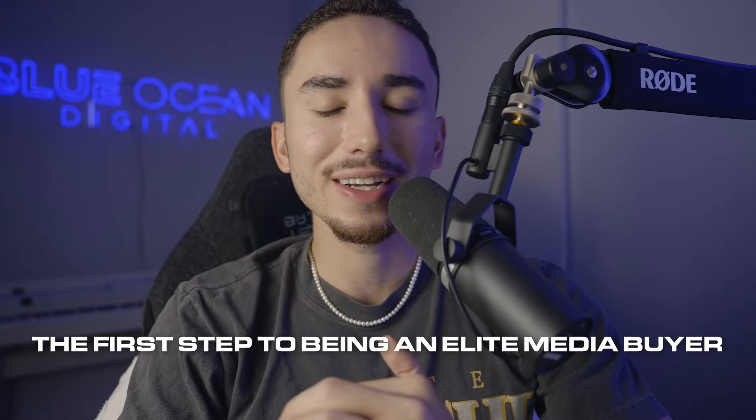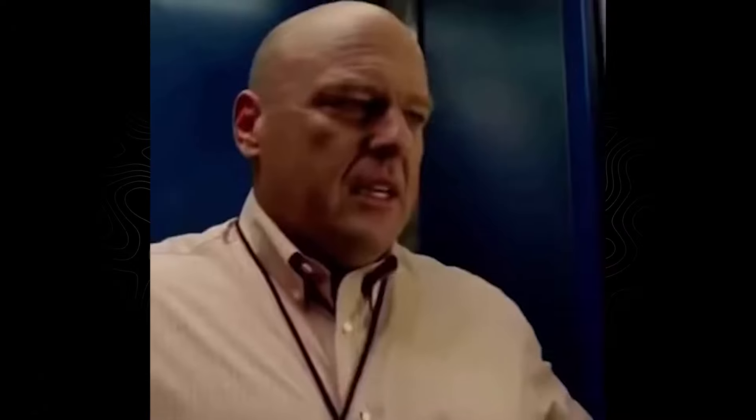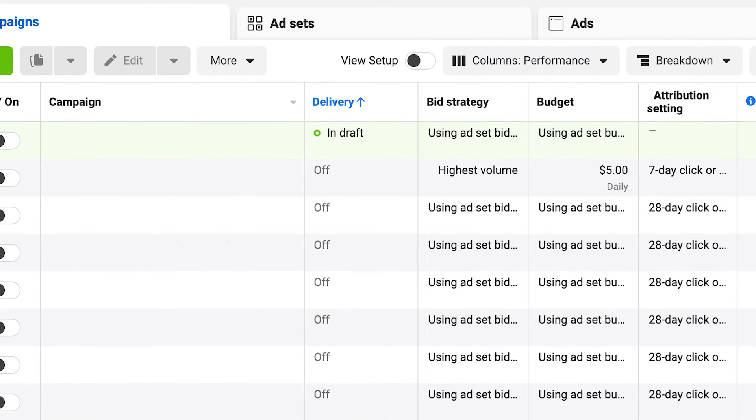The first step to being an elite media buyer is you need to check your emotions at the door and let the numbers guide your decisions. The best media buyers in the world are always the most cold, calm, collected — borderline serial killer vibes — where they don't have any empathy, they don't have any emotions, they just look at the numbers and make a decision. They don't overreact, they don't panic when numbers aren't going their way for a few hours or a day or so. They just look at the numbers overall and that is what guides their decisions.